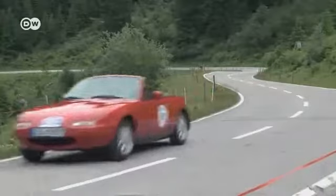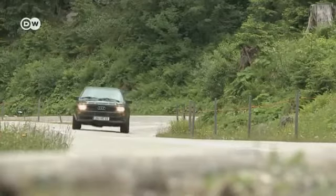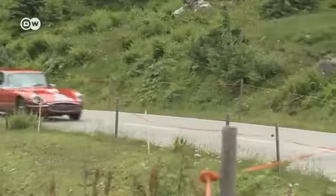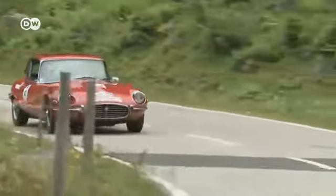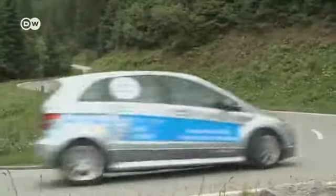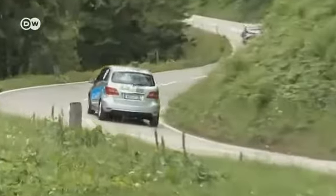Some cars are in a hurry, like this Audi Quattro, and take advantage of a few stretches of open road. The odd one out is the only privately owned fuel cell-powered Mercedes B-Class.